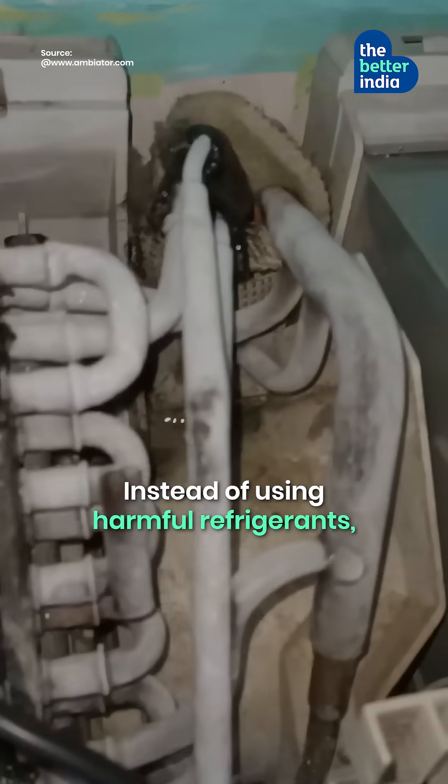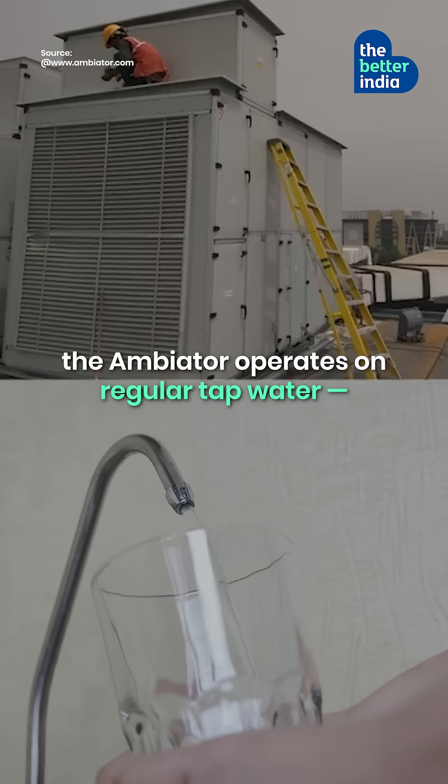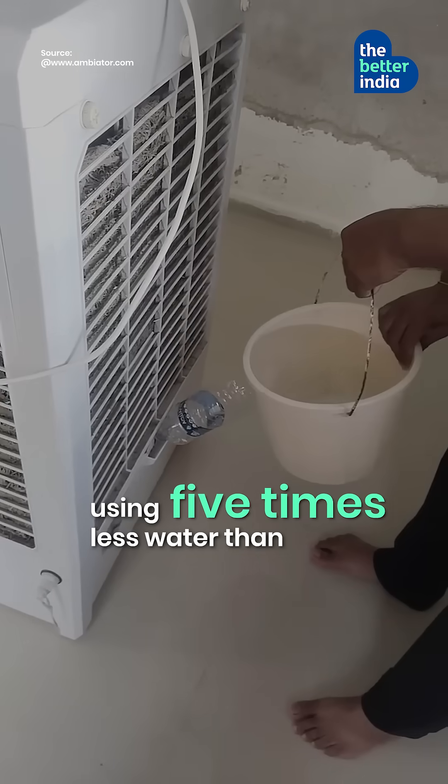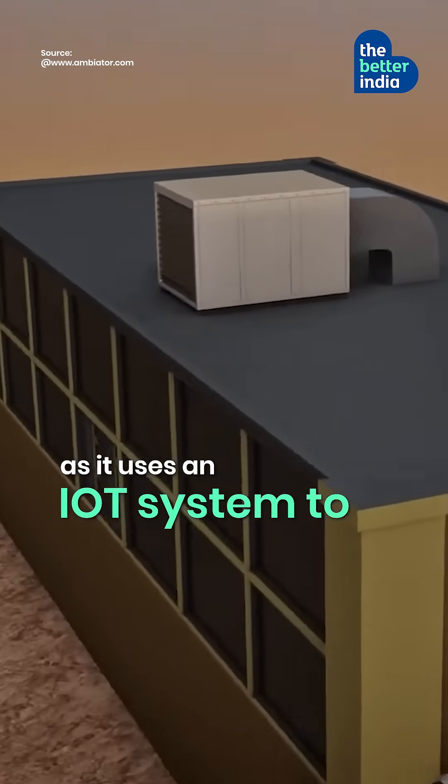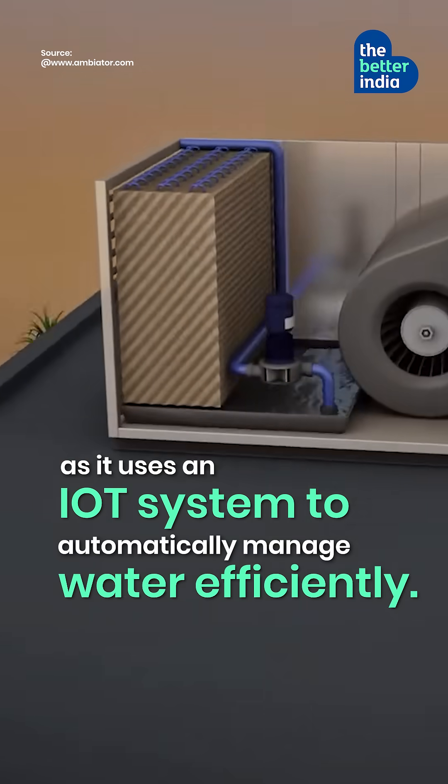Instead of using harmful refrigerants, the Ambiator operates on regular tap water, using 5 times less water than an air cooler, as it uses an IoT system to automatically manage water efficiently.